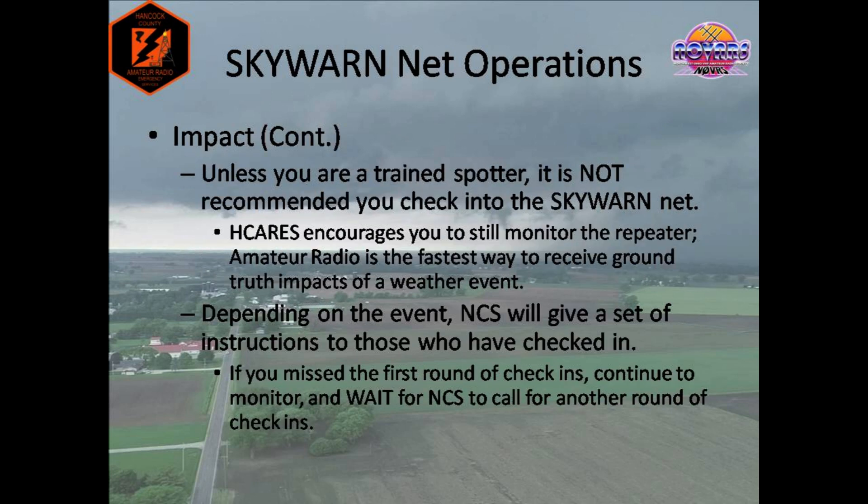It is important to remember that Skywarn nets are a directed net, and all operations within the net are under the net control station's direction. These nets are used to provide life-saving information to the National Weather Service. We certainly understand everyone's willingness to help, but it is still recommended that if you are not a trained spotter, you refrain from checking into the net. We encourage you to continue to monitor the repeater. Amateur radio is the fastest way to receive ground truth impacts of a weather event. However, if you have priority or emergency traffic, regardless of training or not, please communicate that with the net control station.